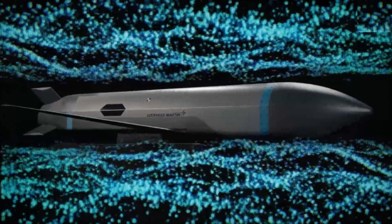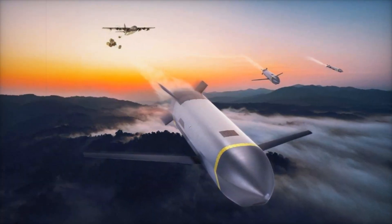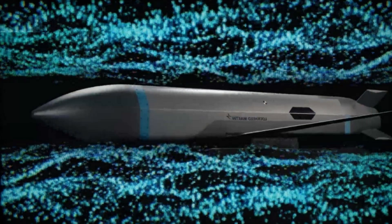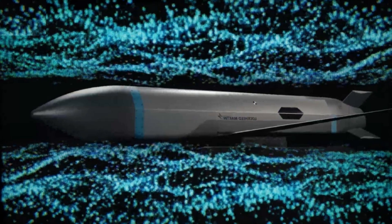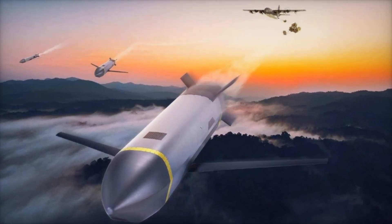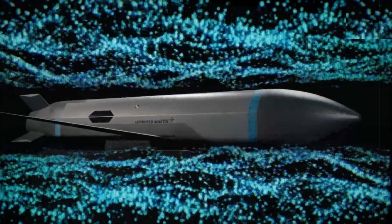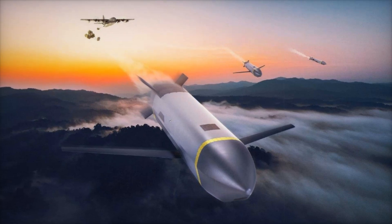One of the key advantages of the CMMT is its affordability. With an estimated unit cost of around $150,000, the missile provides a middle ground between budget-friendly glide weapons and high-end cruise missiles like the AGM-158 JASSM, which costs over $1.5 million per unit. Lockheed Martin has structured its production model to ensure scalability, with the potential to manufacture up to 2,500 units annually — aligning with the Pentagon's strategy of stockpiling cost-effective precision strike munitions in anticipation of future conflicts.